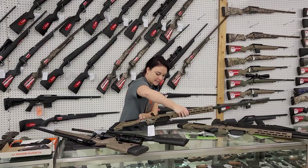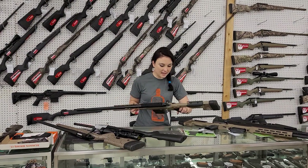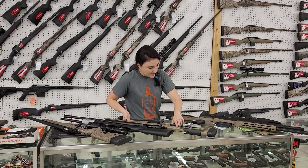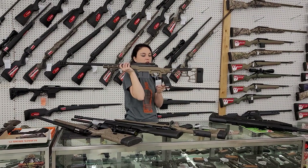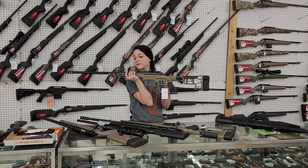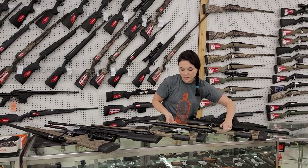Savage Model 110 chassis gun in 6.5 Creedmoor — she's going to be 1,135 plus tax. We also have a Savage 110 chassis in 300 Win Mag, y'all, also 1,135 plus tax. These guns are sweet — y'all definitely come in and put hands on those.